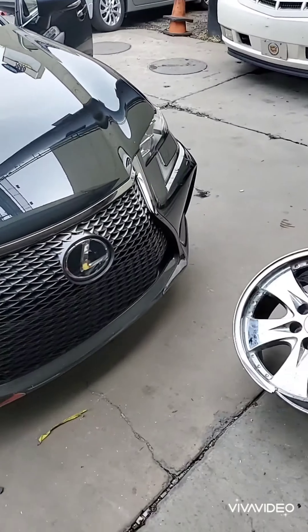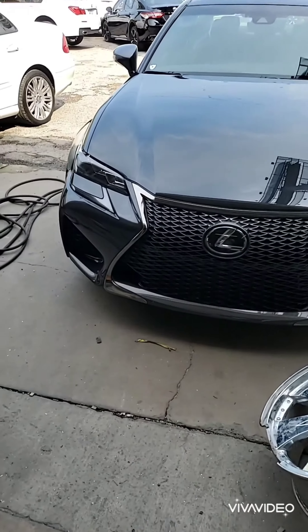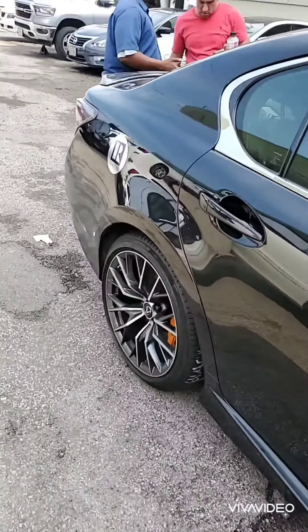We love what we do here at Houston Wheel Repair. Two beautiful Lexuses. We specialize in Lexus wheel repair and we have their colors in stock.